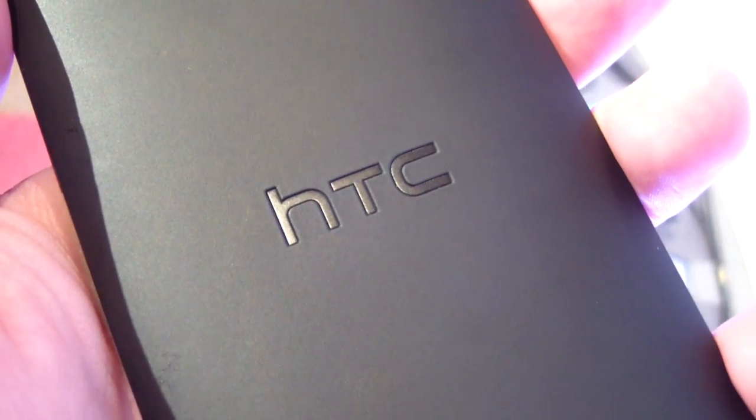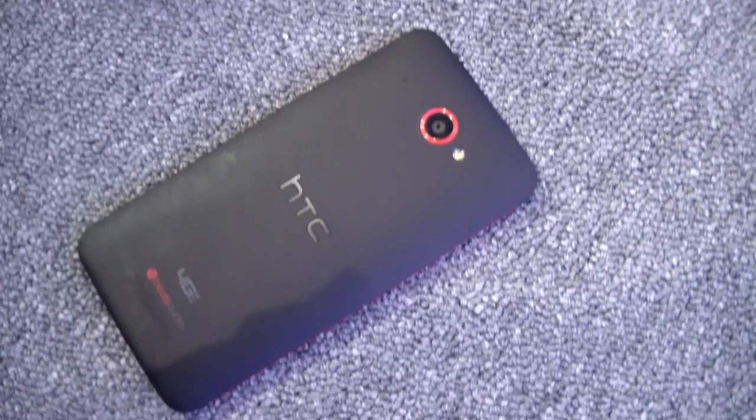We're going to have a whole lot more on the Droid DNA from Verizon and HTC in the days and weeks ahead. Stay tuned to Pocketnow for that. Follow us at Pocketnow Tweets, and follow me, Michael Fisher, at CaptainTwoPhones.